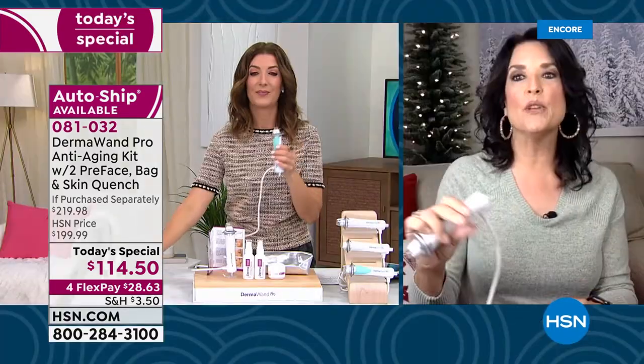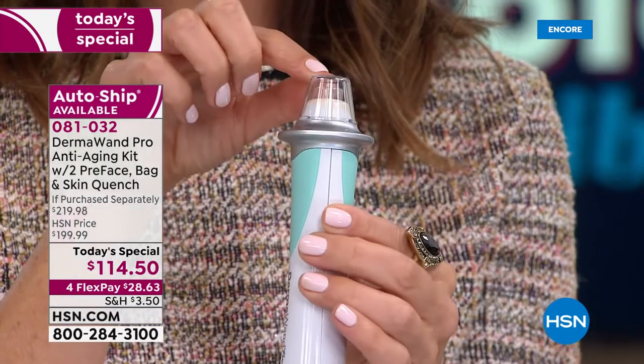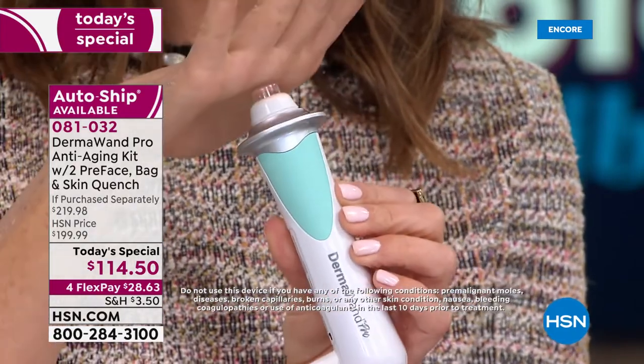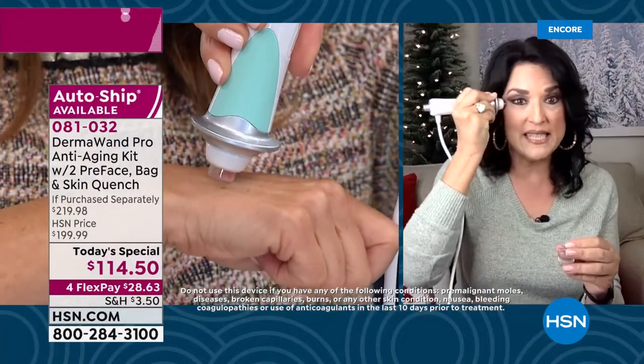Donna's here in our studio. Stella, can you give us a start-to-finish on how we get started on Dermawand? Donna can demonstrate as we discuss — we take it out of the box, and then what? Well, the first thing is there's a clear cap on top, and it's very important to know that because I've had people say it's not as powerful as they thought — I say, well, take the cap off! It works when it comes in contact with the skin.